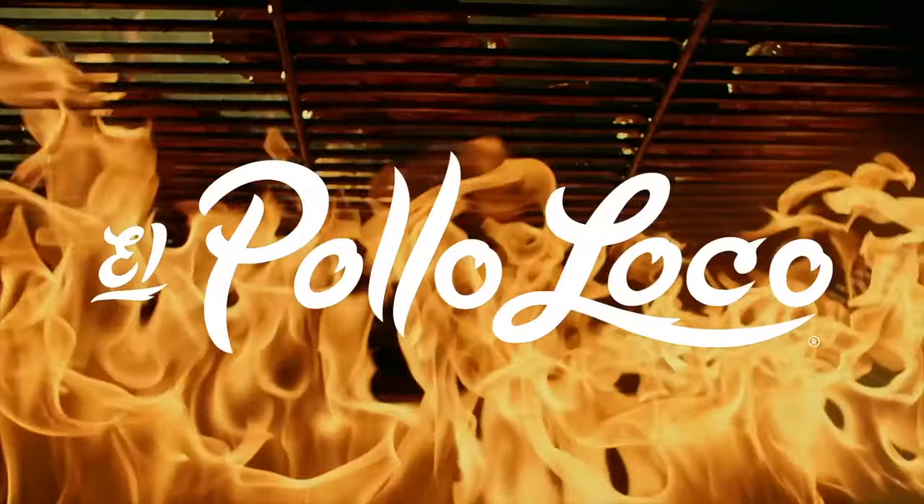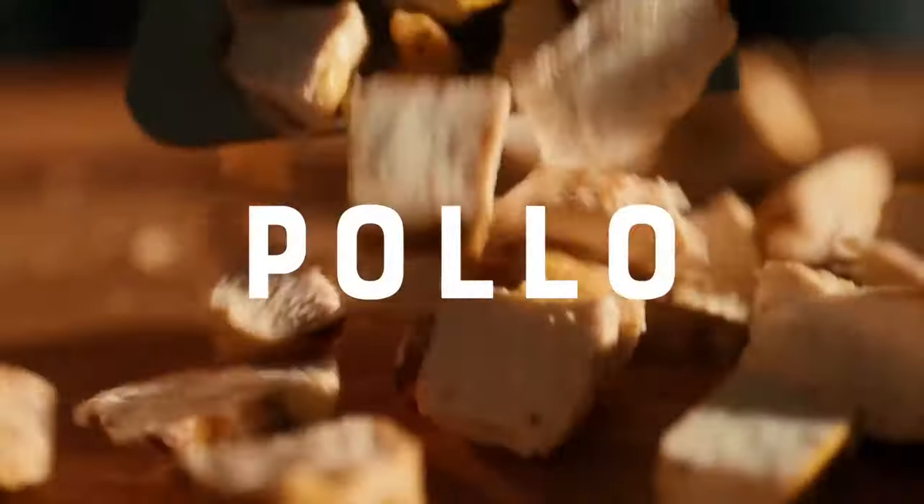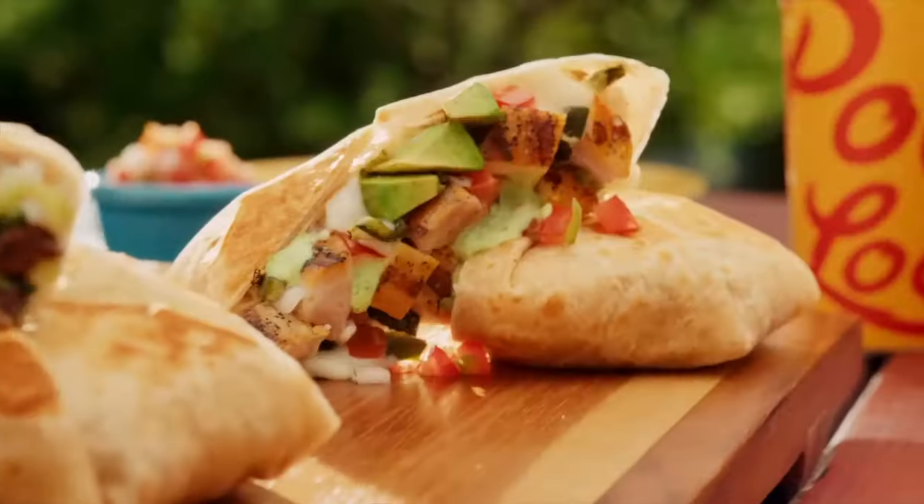I turned my kitchen into the famous chicken chain El Pollo Loco. Over the next three days, I cooked some of their most popular dishes to see how closely I could recreate them. With almost 500 locations, this Mexican-born chain has risen to fame due to their flame-grilled chicken and their family-friendly meals.